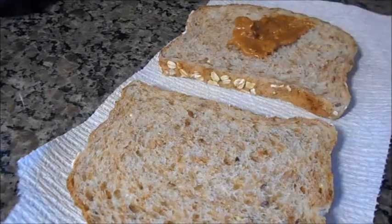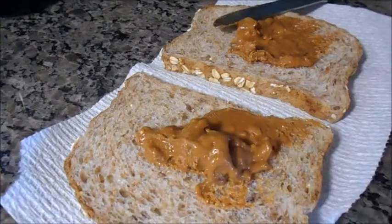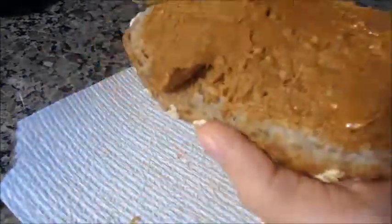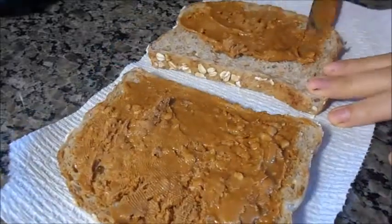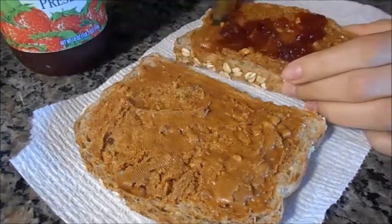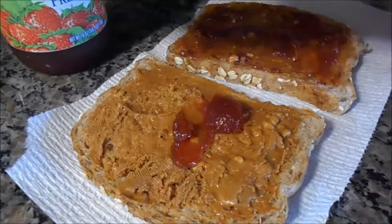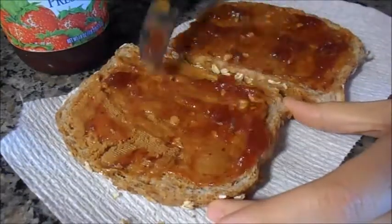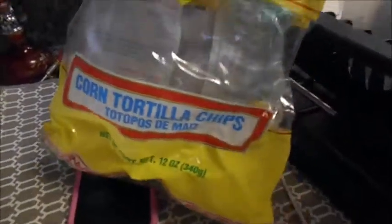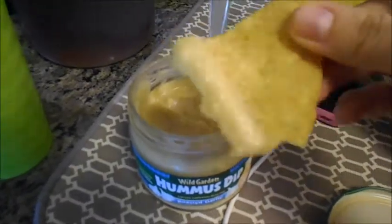A little bit later I decided to have a good old peanut butter and jelly sandwich. This is my favorite method of making PB&J — I find it sticks together really well and you get a bunch of flavor in each bite. For a little snack I had tortilla chips with hummus dip, kind of like chips and queso.